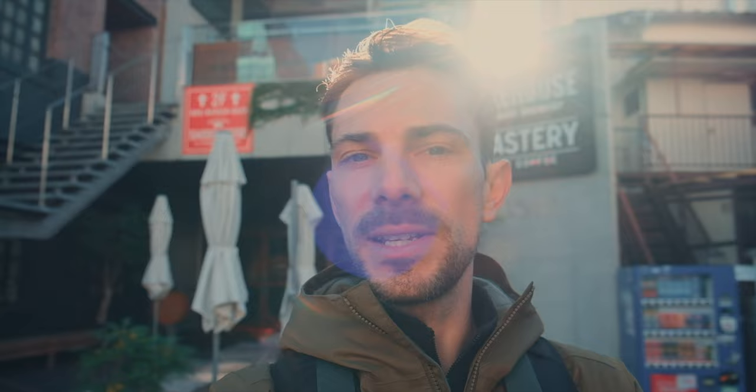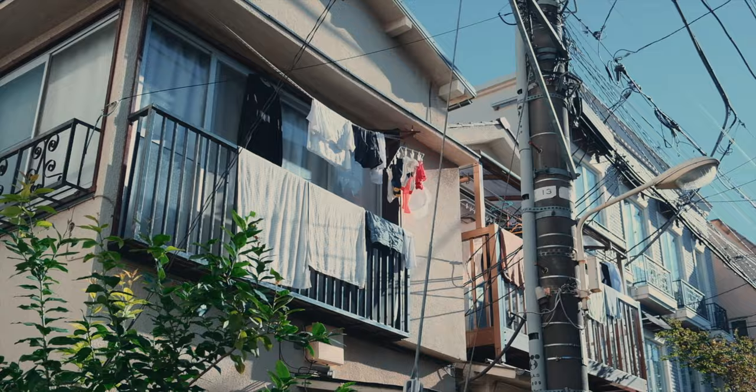I woke up too early today — it's only about 9am and nothing is open, not even coffee shops. Right behind me is the Roastery on Cat Street here in Harajuku. It's great coffee and a great place, and if you're ever in this area I highly recommend you go check it out.